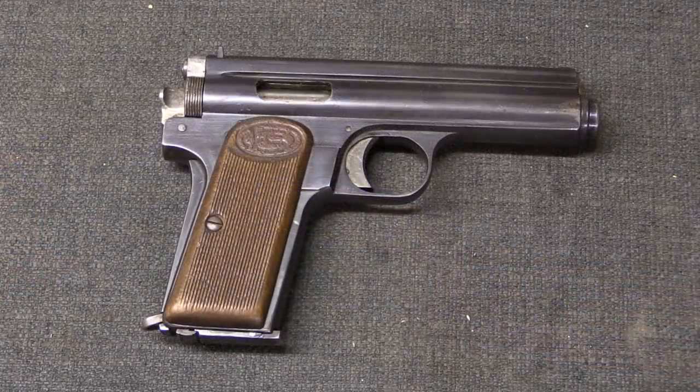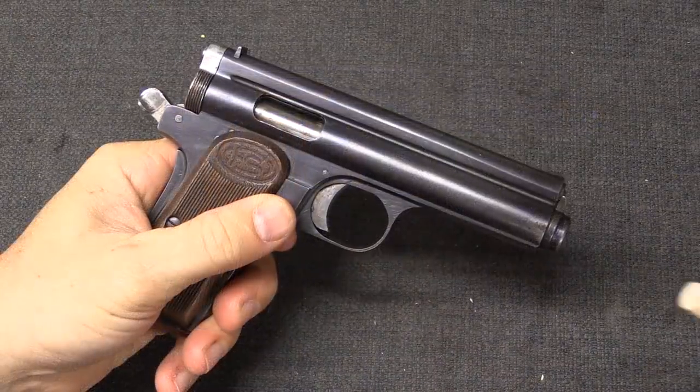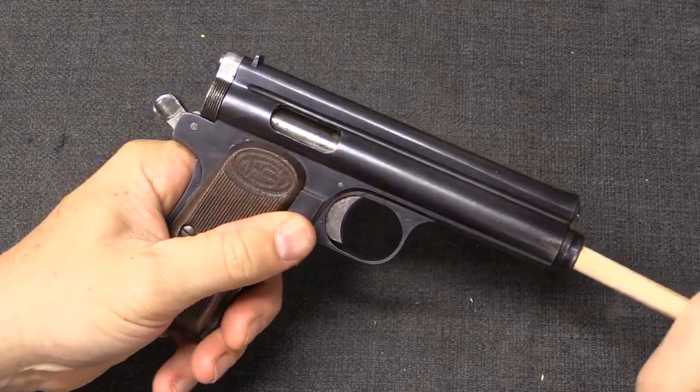This system was used in literally every major type of firearm — from light machine guns, to rifles, to shotguns, to even handguns. You can see the principle at work here in this Frommer Stop.